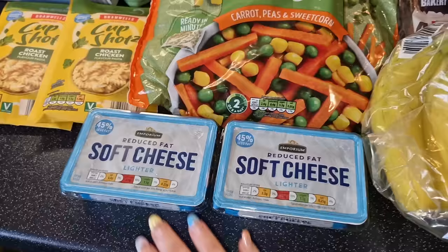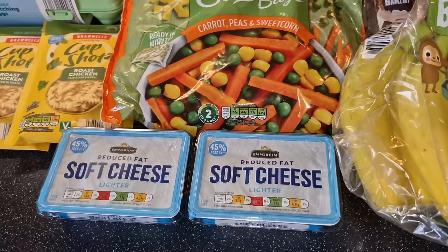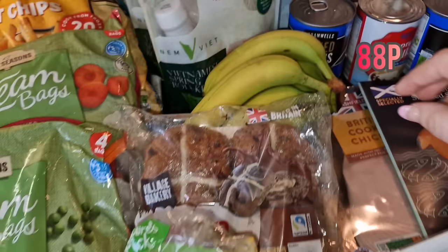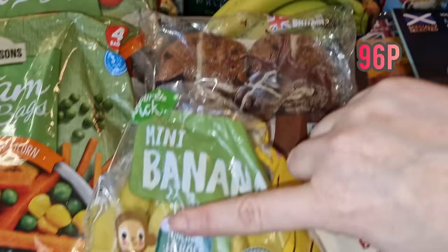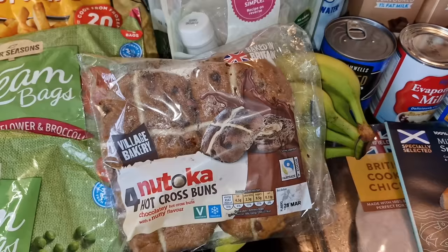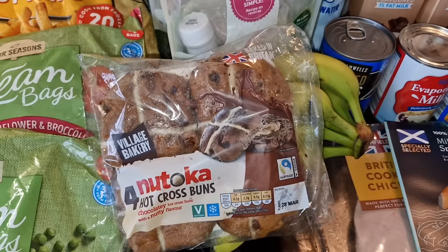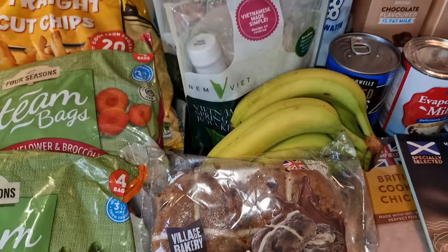I've got two lots of bananas - a pack of yellow ones and some greener ones, so by the time the yellow ones are gone, the green ones will be ready. We got the new Aldi dupe of Nutella hot cross buns - the kids are looking forward to them. I'm probably going to whip up some cream, toast them, squirt on some whipped cream, and drizzle with a bit of Nutella - a nice pudding rather than just a snack.